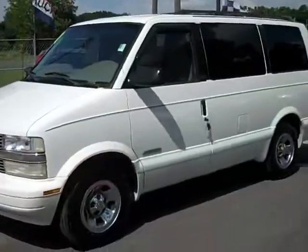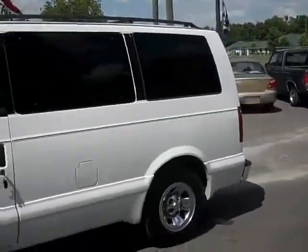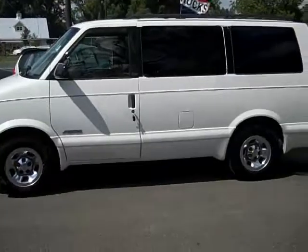This van also has 125,607 miles. It comes equipped with cruise control, power windows, and power locks. This really is a nice, clean van. It's got cloth seats and it's in excellent shape — a nice, big, spacious van in excellent condition inside and out. You can check out all of our inventory at SantaFeFord.com. Thanks for listening.